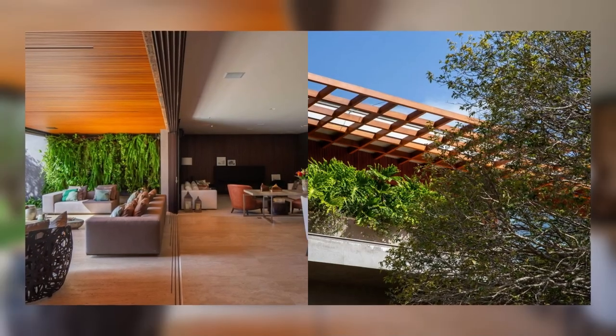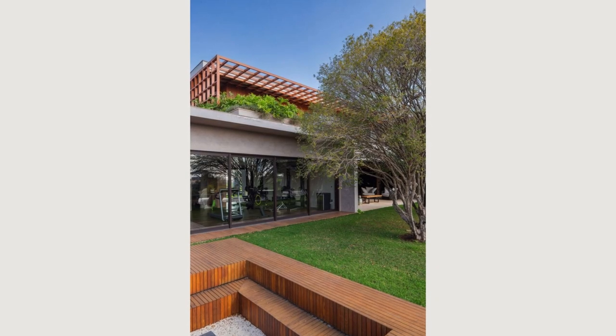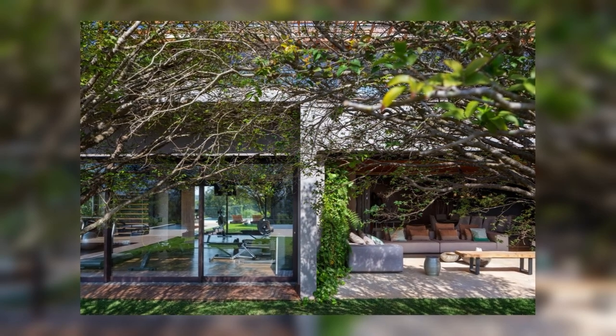For party moments, a large fully equipped gourmet space was requested, along with a fireplace room, an outdoor room, a cinema, as well as a pub and an underground cellar.